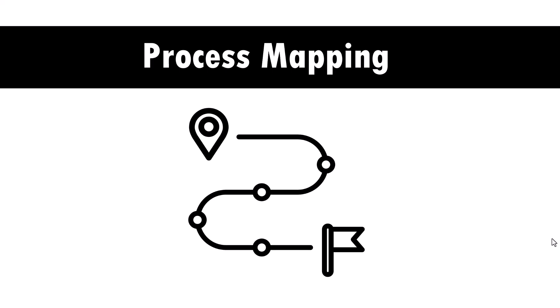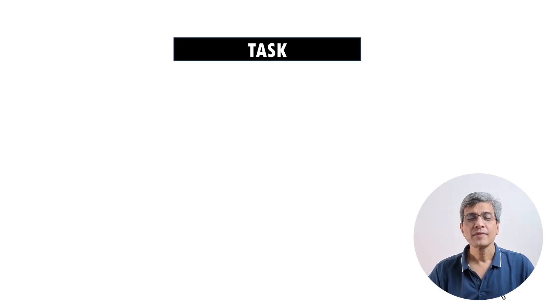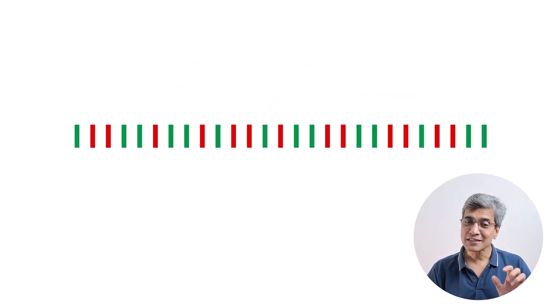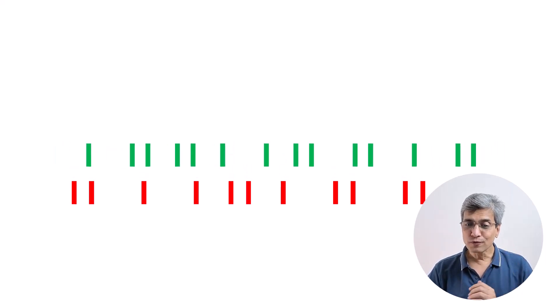The secret to creating better PowerPoint presentations faster with less frustration is process mapping. What is process mapping and why is it such a big deal? Let's say you want to improve the performance of a certain task. The first thing you do is observe how you perform the task right now. You break down the task into individual steps, which allows you to see which steps help performance and which ones hinder. Once you remove the hindering steps and improve the helping steps, you automatically improve overall performance. This is the fundamental principle behind process mapping.